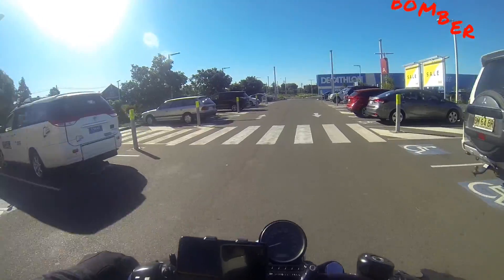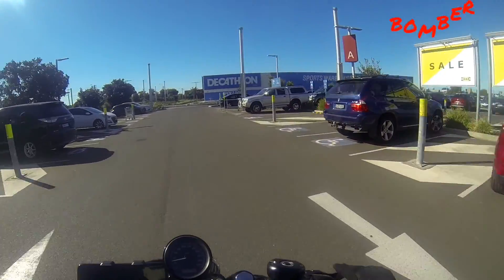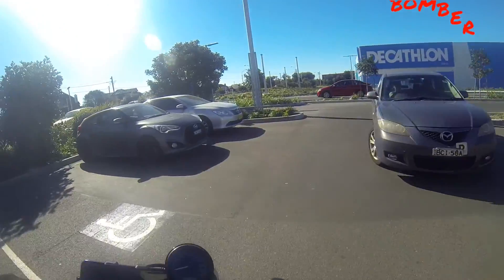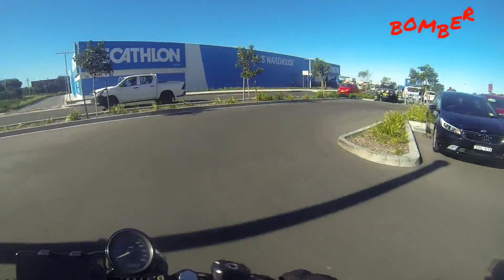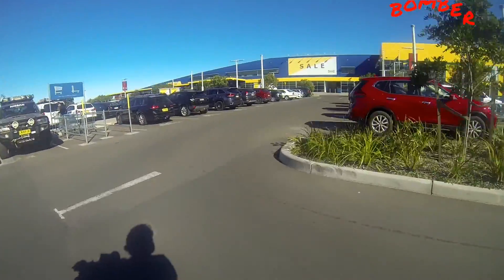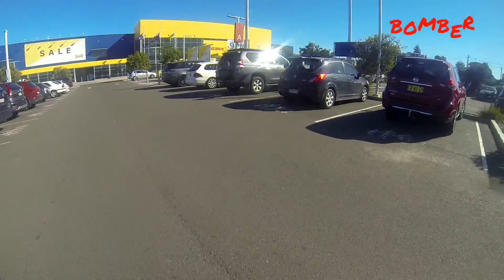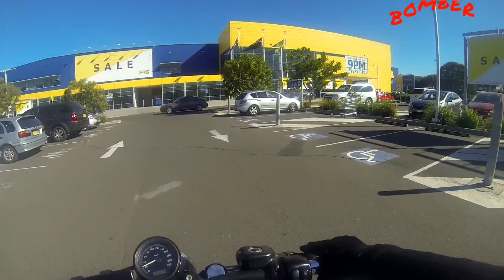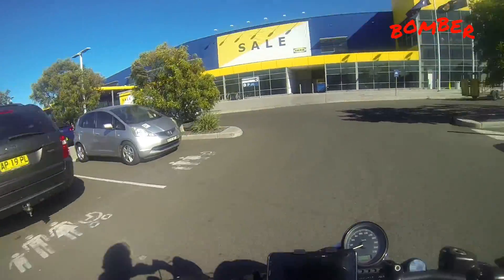Thank you but no thank you, IKEA, today. I am moving on and going to enjoy the rest of my day. Come to think of it, there isn't actually any motorcycle parking here - not that I can see marked out specifically.